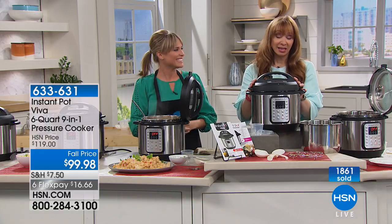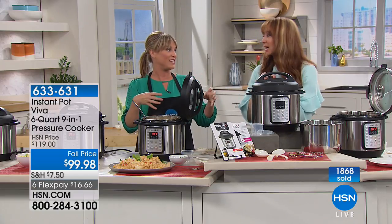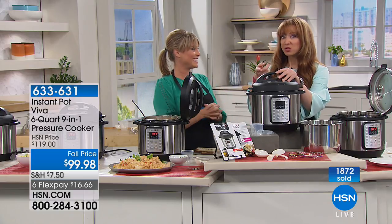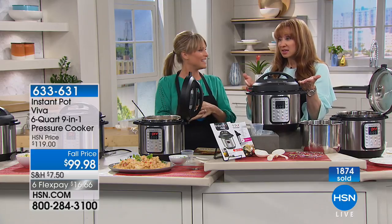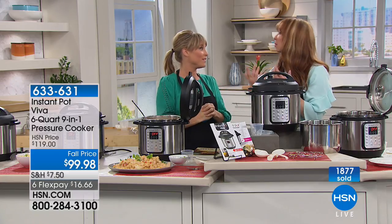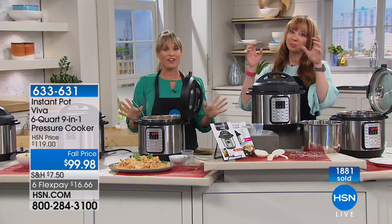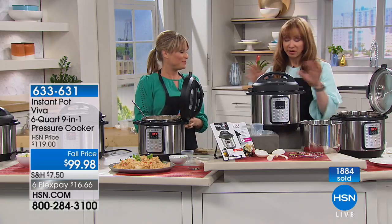I'm obviously going to be obsessed with this. I can't wait because she brings in food a lot here to HSN. The other night I posted a picture of unstuffed cabbage rolls that I made — if I would have had this, it probably would have taken me two minutes. Because I browned the cabbage, then the meat, then added the tomatoes and sauce. I had probably every pan in my kitchen dirty.